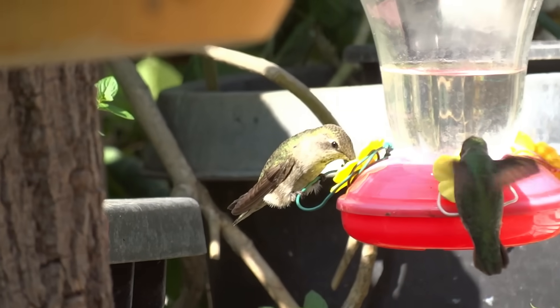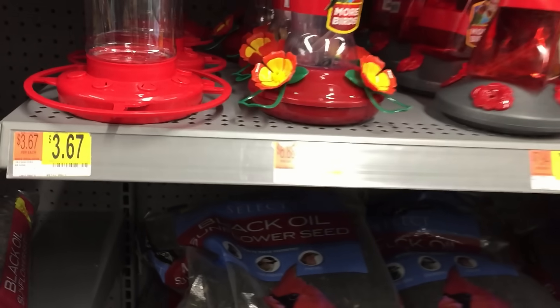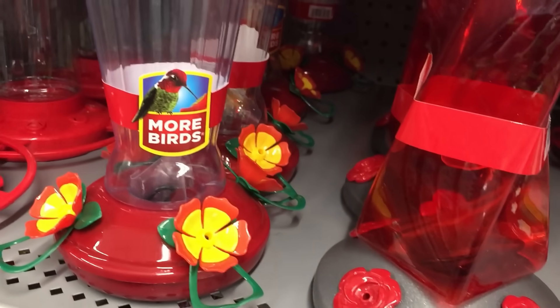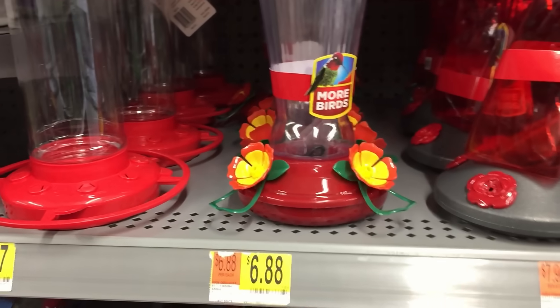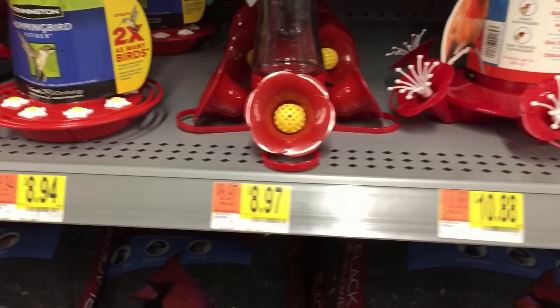Now let's talk about the feeders themselves. Generally they're plastic, but you can get glass — either one is fine, it really doesn't matter. Keep in mind, if a glass one falls it smashes and it's gone. If a plastic one falls, they usually bounce and you can just clean them up and put them back. So that is up to you.